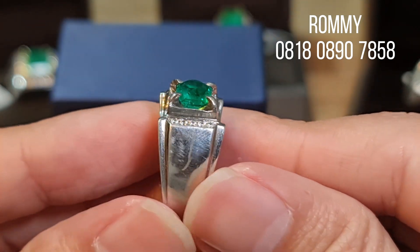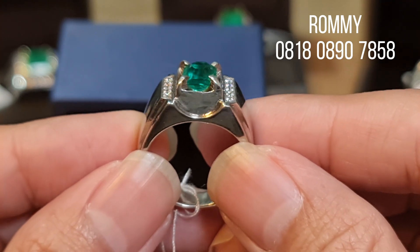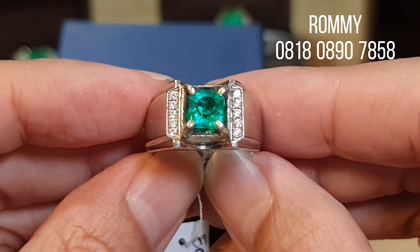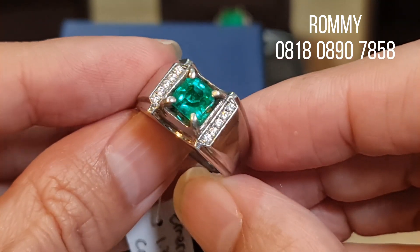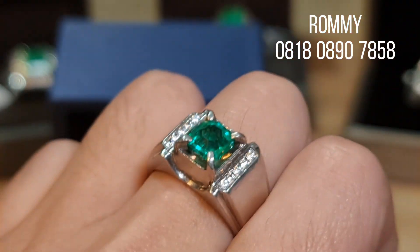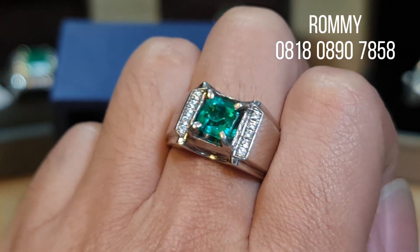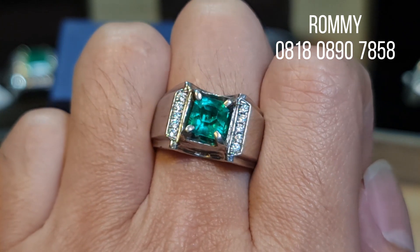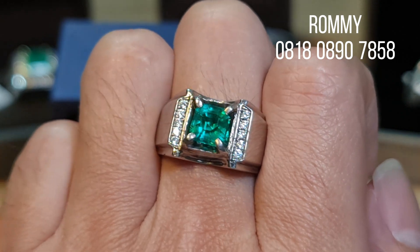Untuk ringnya ini memakai perak dengan style modern tapi cukup sederhana, masih ikatan perak dengan model micro setting. Kalau dipakai di jari, ini benar-benar sangat bagus sekali dan sangat berkualitas. Dari sisi keseluruhan sudah sangat perfect dari sisi warna, sisi inklusi, dan lastarnya sangat bagus sekali.